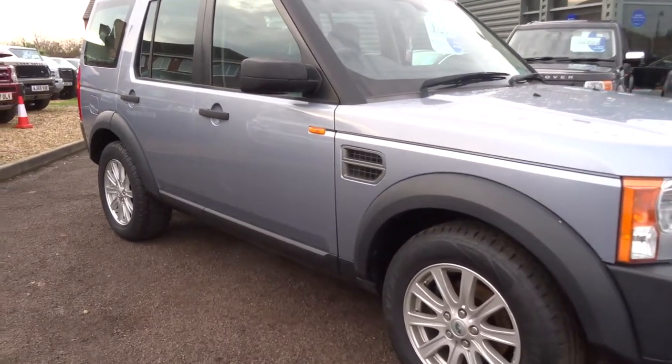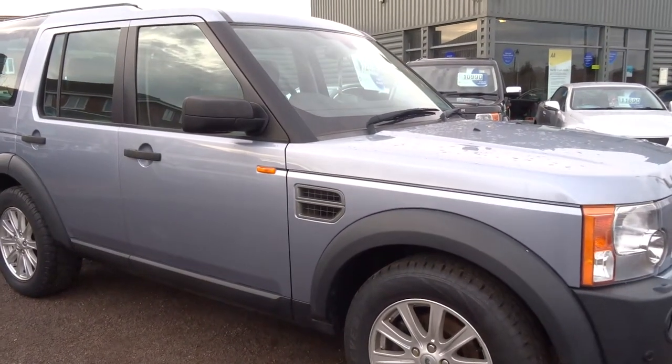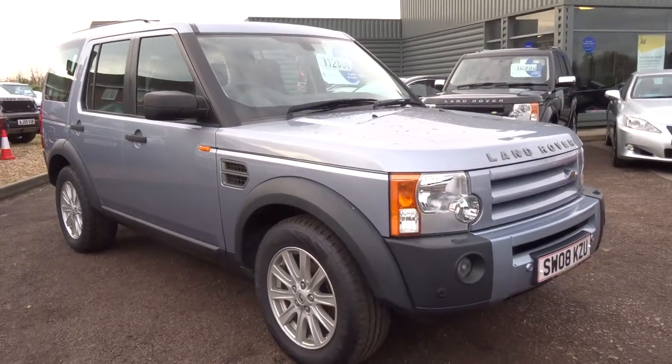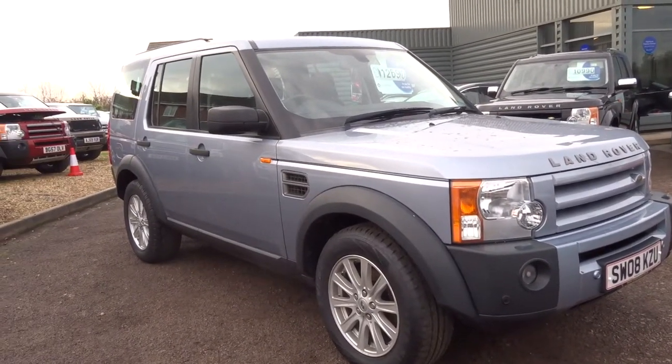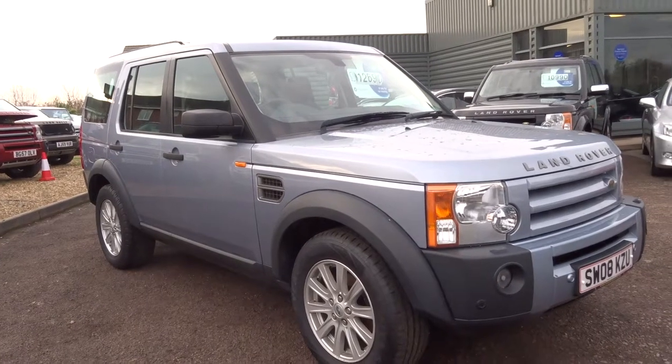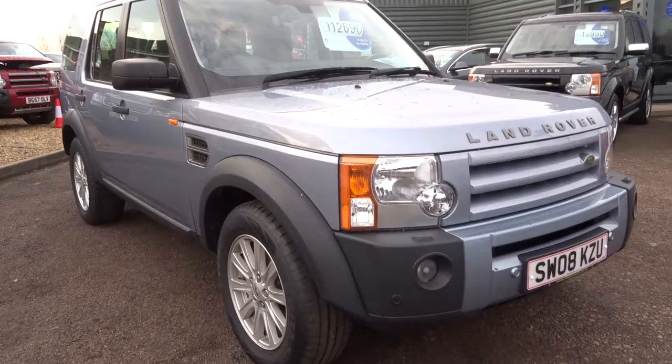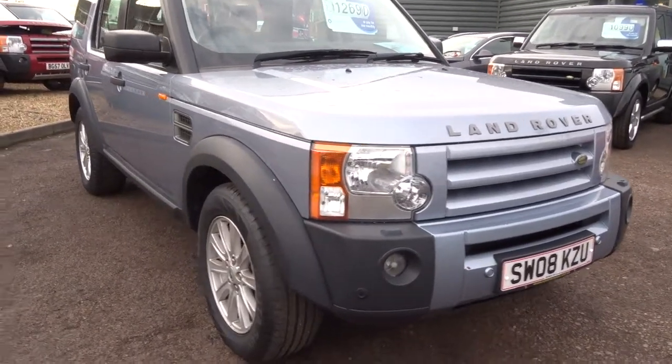These cars are insurance group 35, with a massive 324 foot-pounds of torque, 30 miles to the gallon, 188 brake horsepower, and a 112 mile-an-hour top speed. Annual road tax applies.